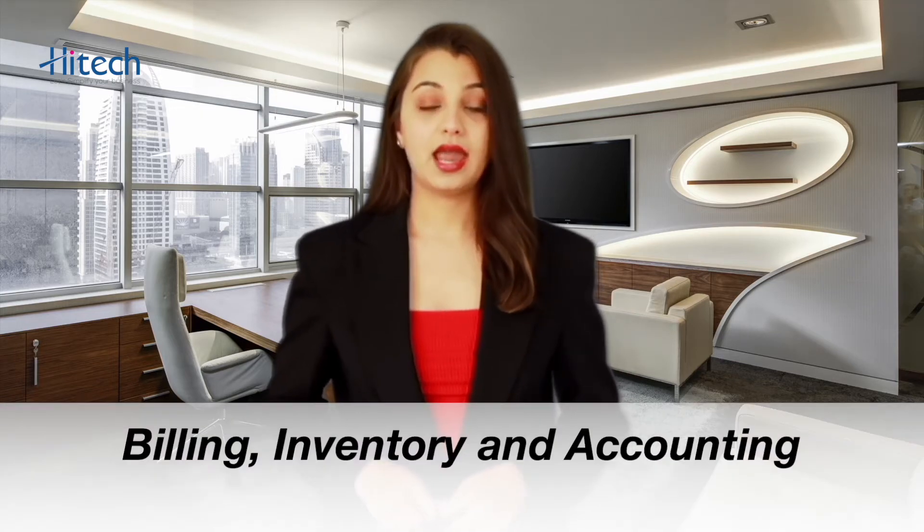Related to billing, inventory, or accounting. High-tech billing software is very easy to learn and user-friendly. The learning curve of Hitech is brief and straightforward. You don't need rocket science, computer technicians, or accountants to operate it.